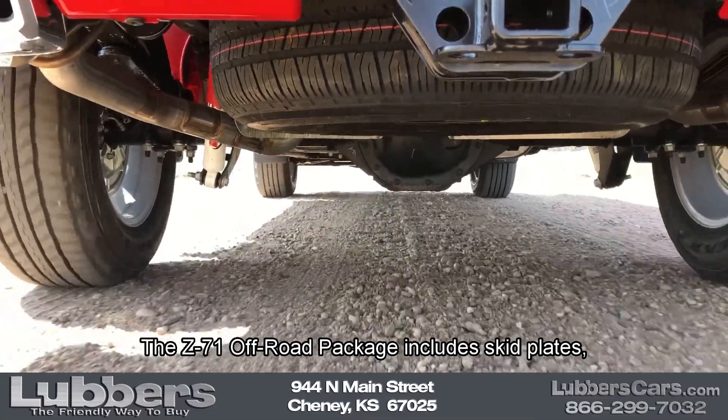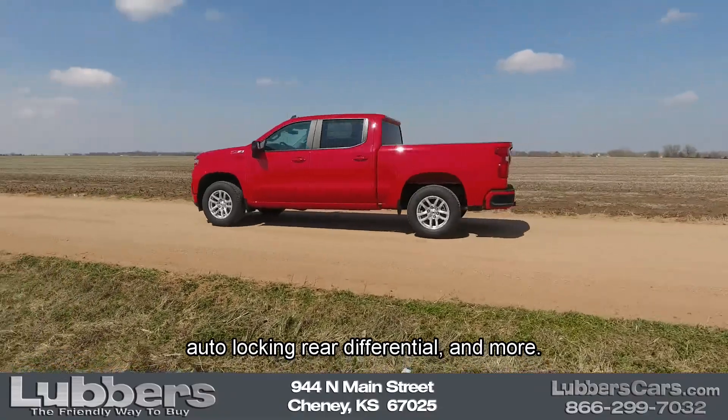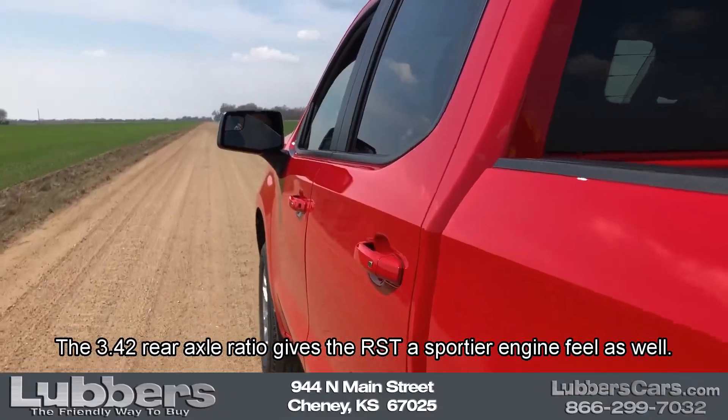The Z71 off-road package includes skid plates, off-road suspension with Rancho shocks, auto-locking rear differential, and more. The 3.42 rear axle ratio gives the RST a sportier engine feel as well.